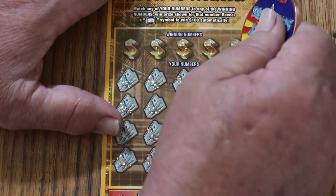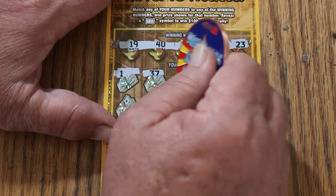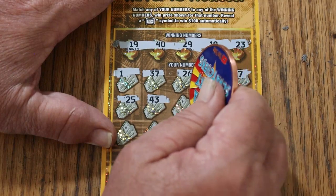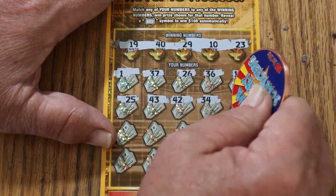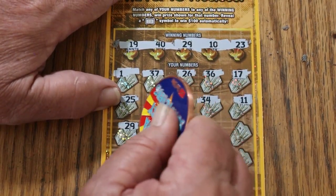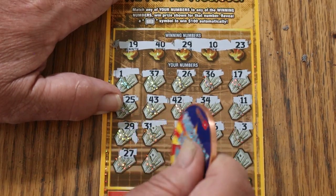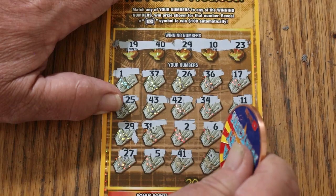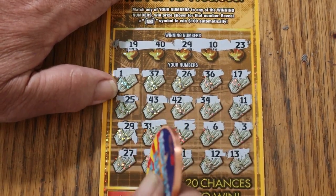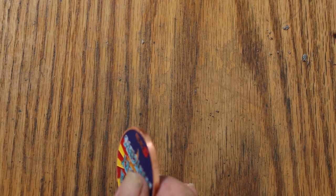Ticket 003. 19, 40, 29, 10, and 23. 1, 37, 26, 36, 17, 25, 43, 42, 34, 11, 29 — and we got a back-to-back. This time we're going to mark the ticket. 31, 2, 6, 3, 27, 5, 41, 12, and 13. So we just have the single match on 29, and that is $15.